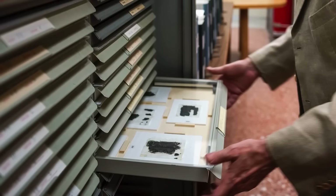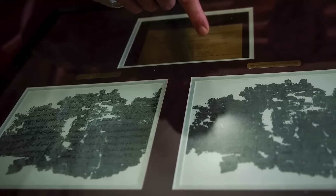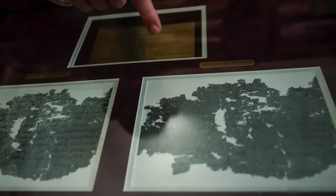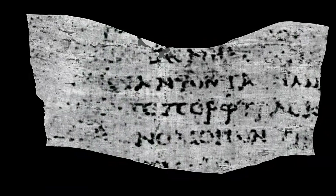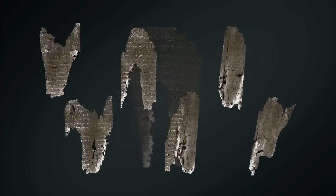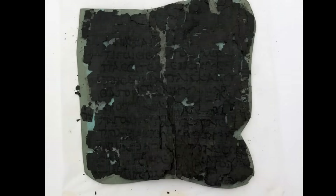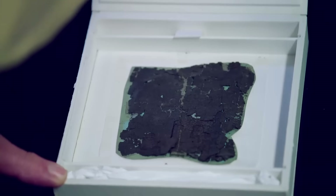But the most mind-blowing breakthrough came in 2023 with the Vesuvius Challenge. Scientists used CT scanning and machine learning to read actual text inside carbonized scrolls from Pompeii — scrolls so fragile they would crumble at a touch. They recovered words written 2,000 years ago without unrolling a single page.